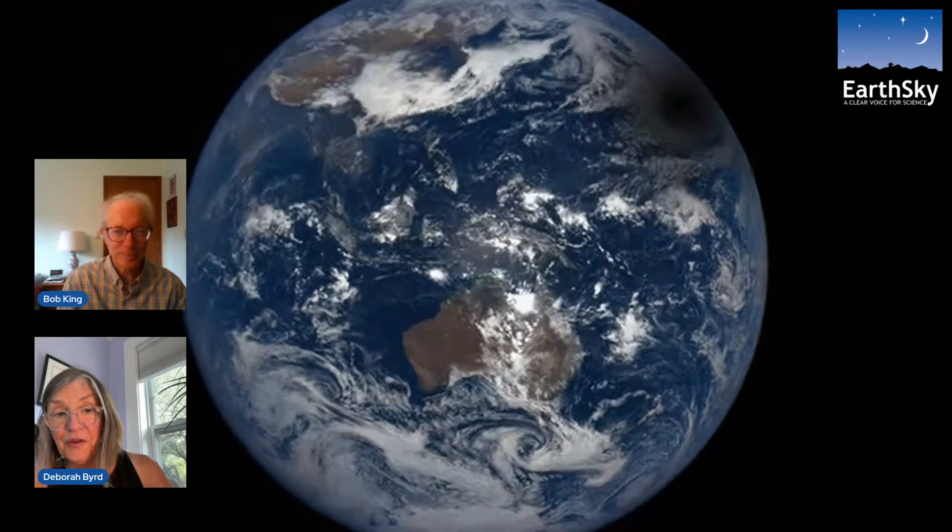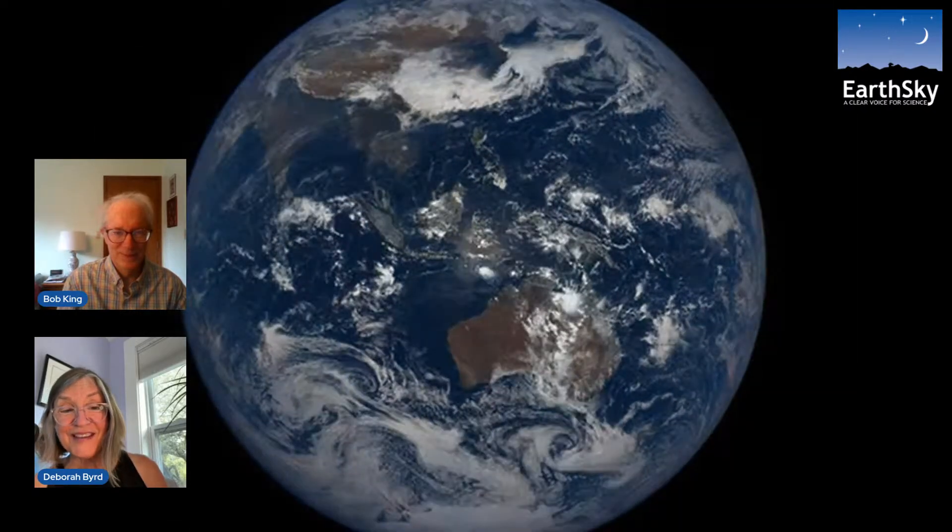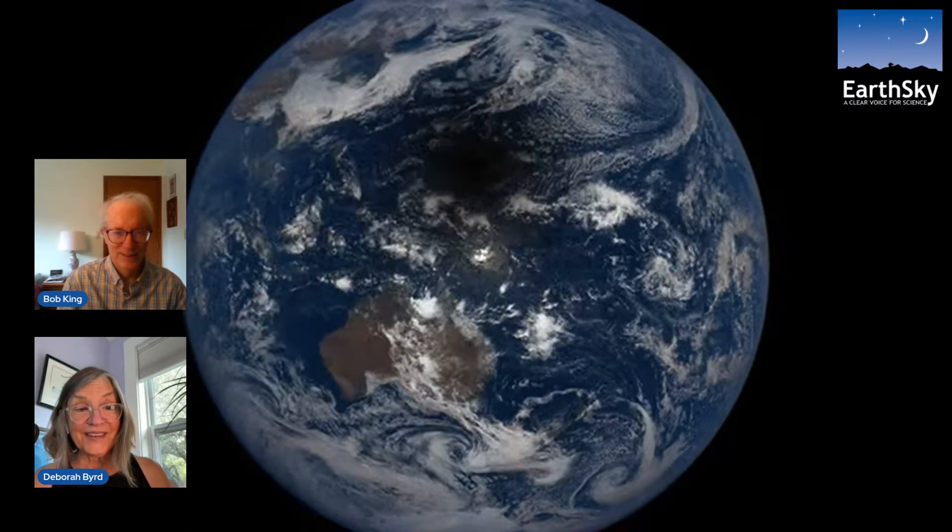We wanted to start with this image of the Earth. Look toward the top part of the Earth and you'll see that dark blob — that is the moon's shadow during a total solar eclipse. The event we're talking about is very much like a total solar eclipse, except it's happening at Saturn.